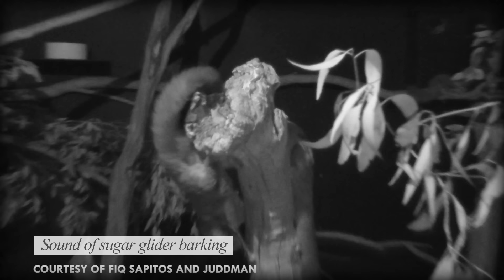Sugar gliders are very social animals, and will live in groups of up to seven adults along with their joeys. They communicate with each other using scent glands, visual cues, and vocalization.